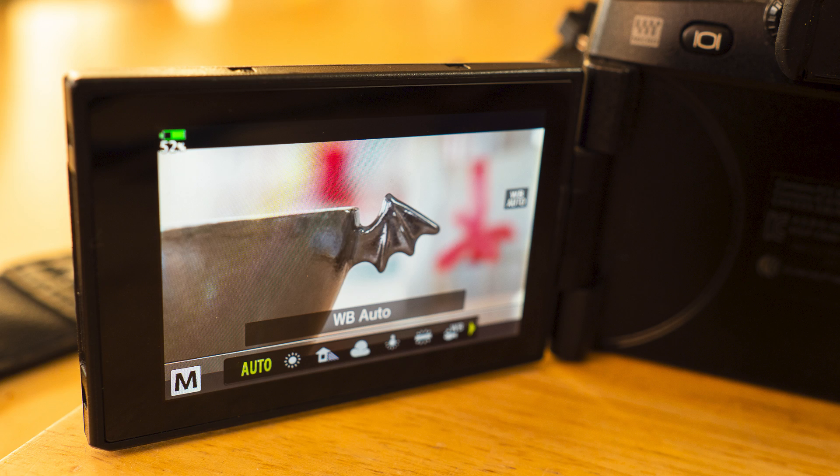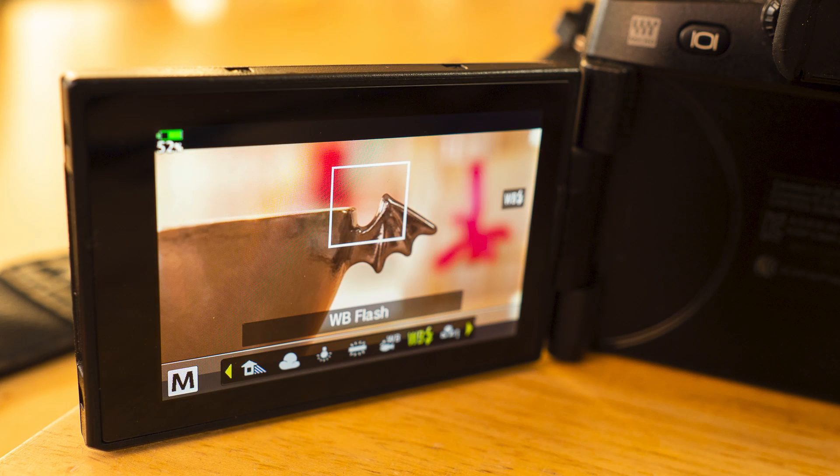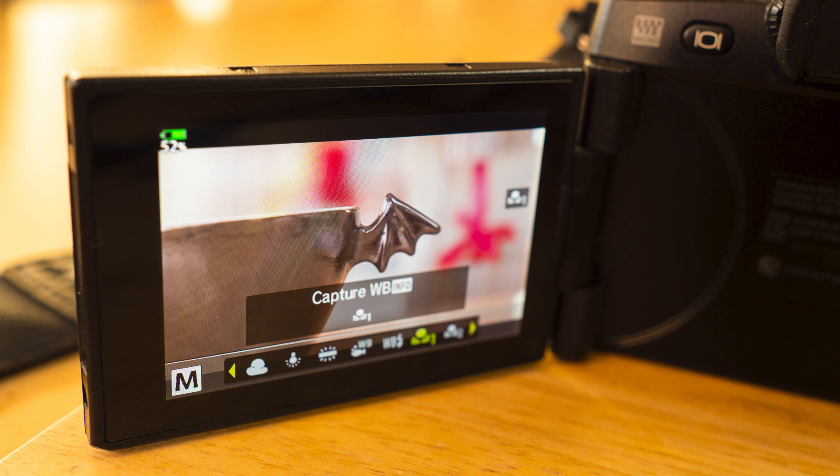Sometimes you may need to do some white balance correction. The different white balance settings in Olympus cameras are: auto white balance, sunny, shadow, cloudy, tungsten, fluorescent, underwater, flash, capture white balance, and kelvin. Most of these settings are self-explanatory.